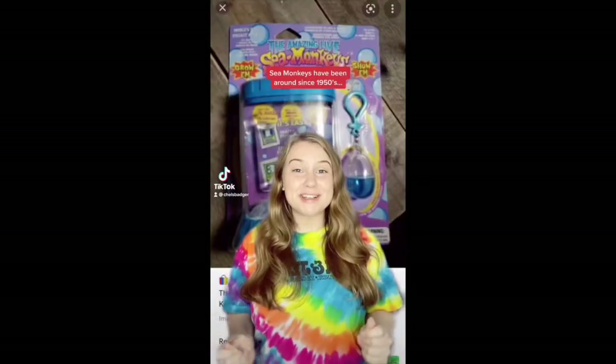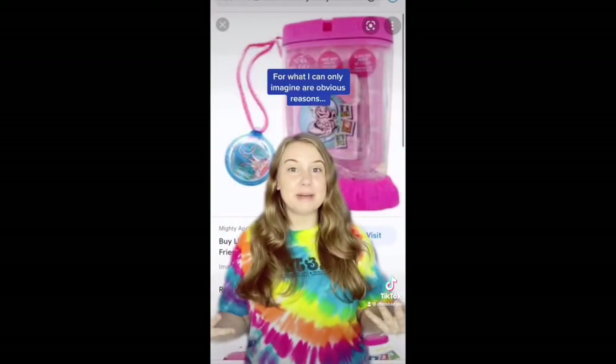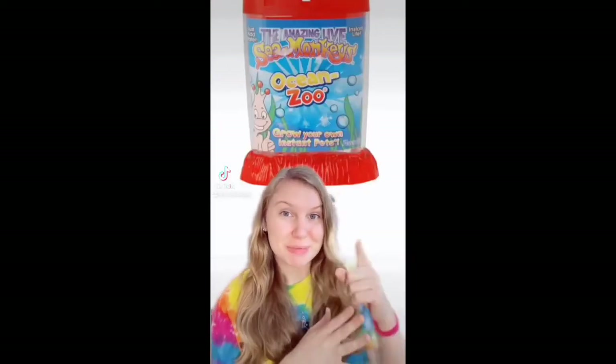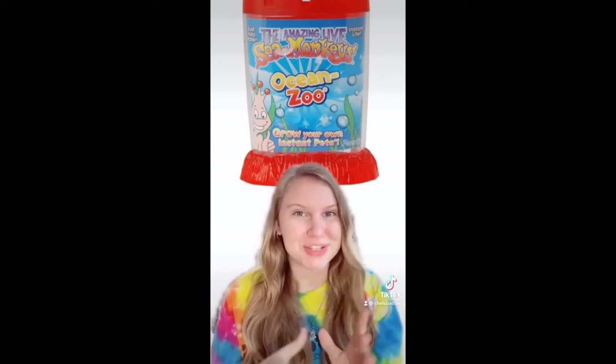Sea Monkeys have been around since the 1950s and over the years there have been many different keychain products available, all of which are now discontinued. Sea Monkeys have actually been around since the 1960s and you probably recognise the classic tank the most, but there have been some really interesting takes over the years.